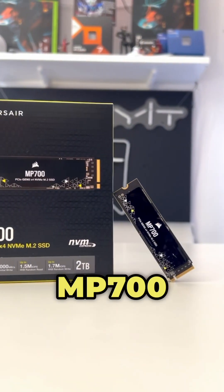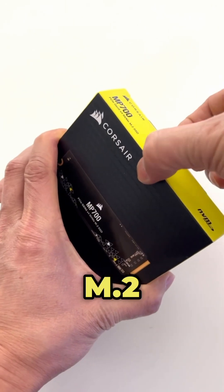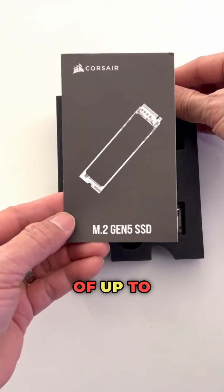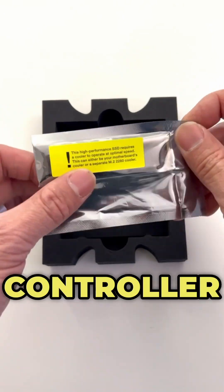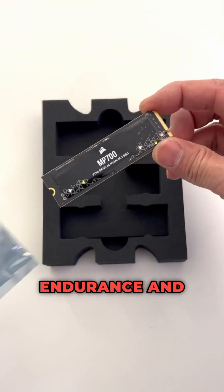This is the Corsair MP700 2TB PCIe Gen 5x4 NVMe M.2 SSD. It has a massive storage capacity of 2TB and offers read and write speeds of up to 10,000MB per second. It's powered by a Phison E26 PCIe 5 SSD controller and uses high-density 3D TLC NAND chips for outstanding endurance and high performance.